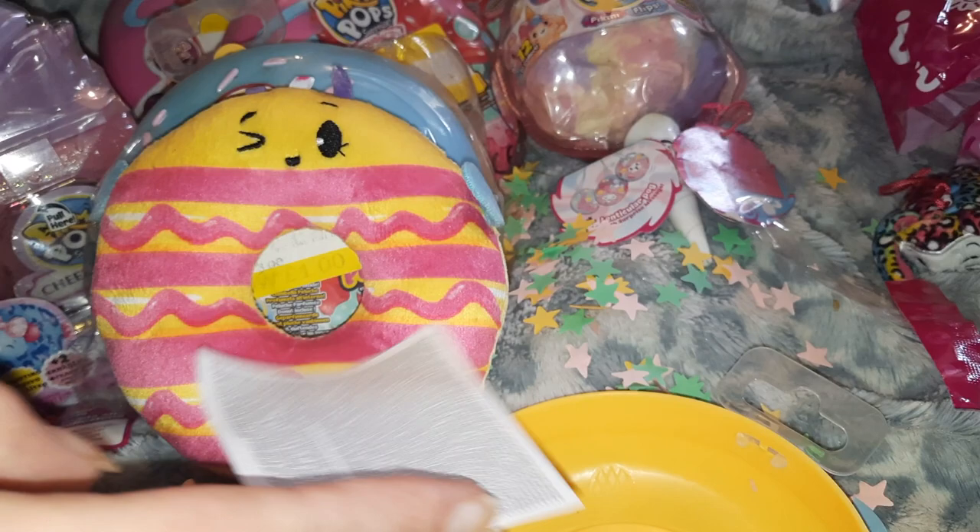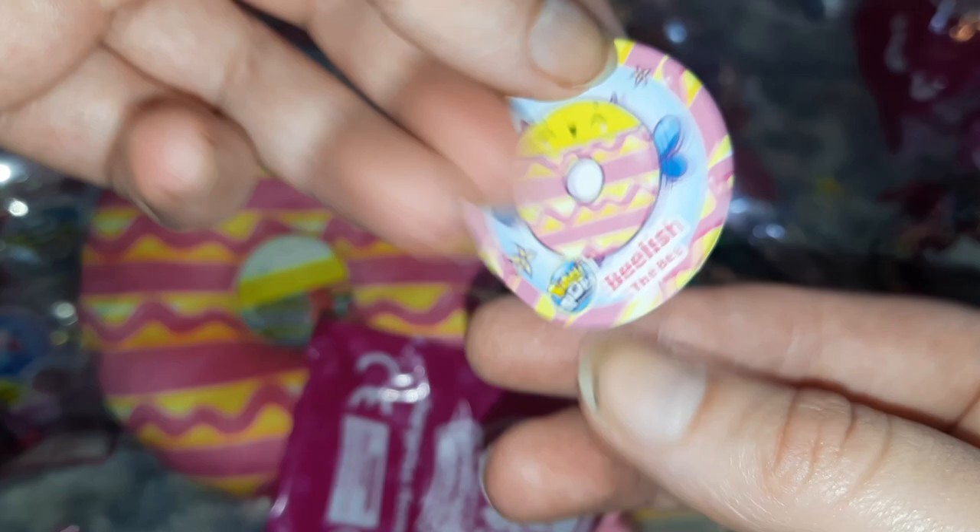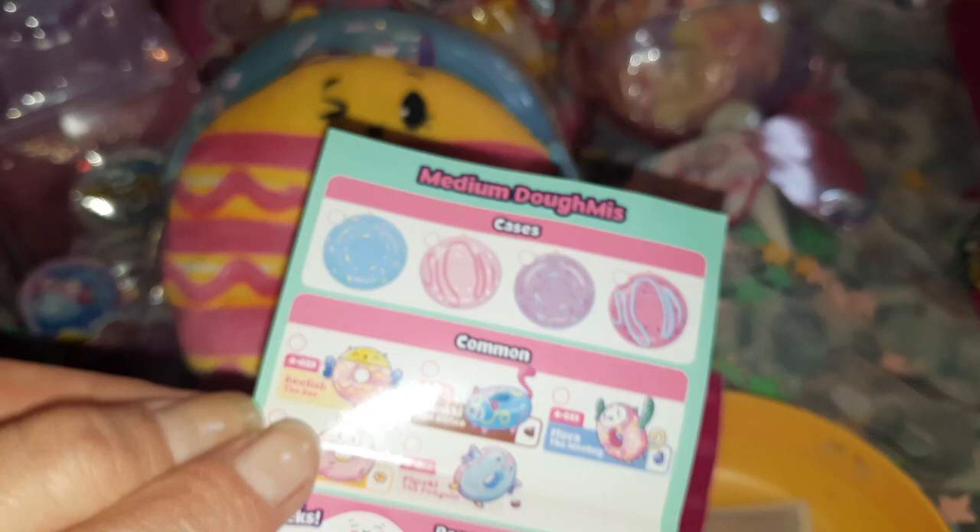And this is a little chain to wear your guys with, because they have little hooks. The bee is called Beelish the bee — it says 'be my BFF' and Beelish is actually the first one on this checklist, that's cute! It's got vanilla bean scent — simple!